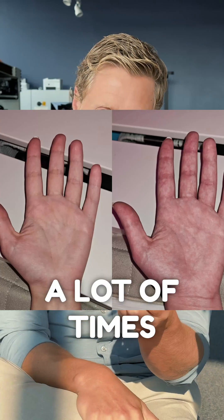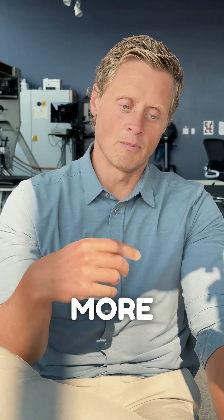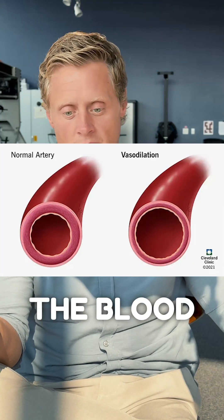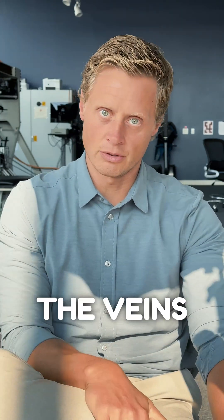It will be speckled, and a lot of times the speckles almost look white. In those types of patterns, we're seeing more of the opposite, where the blood vessels are dilating to the point where the blood is sinking into the extremity and not being returned back through the veins.